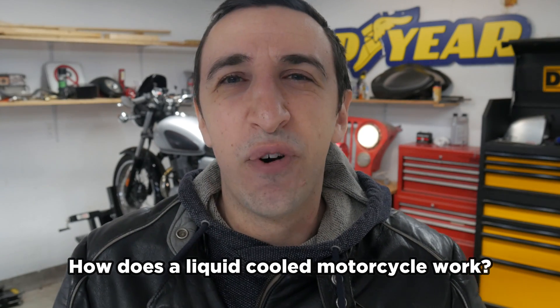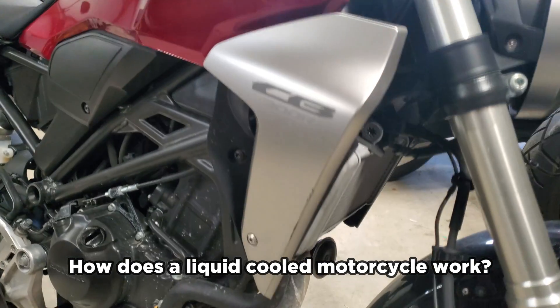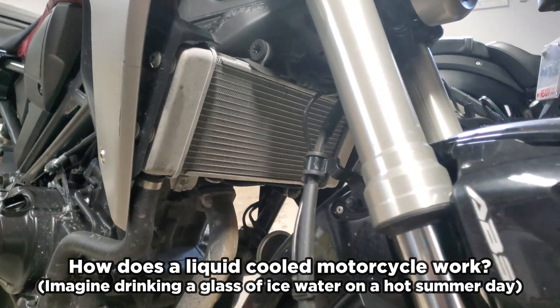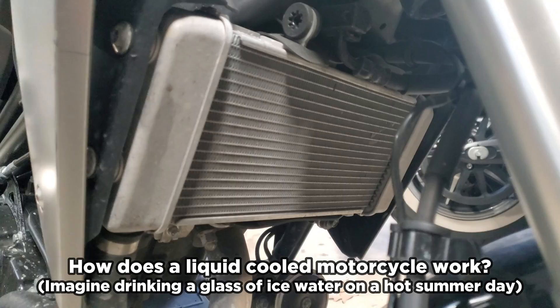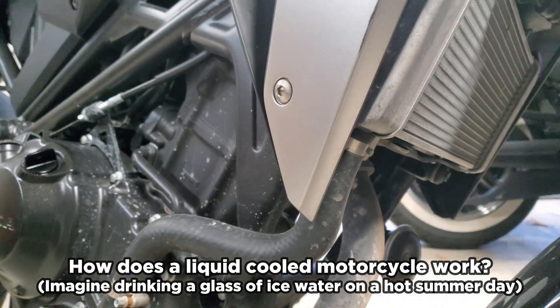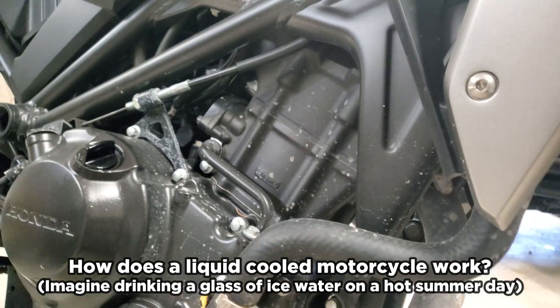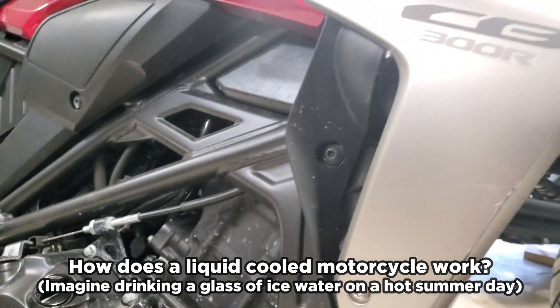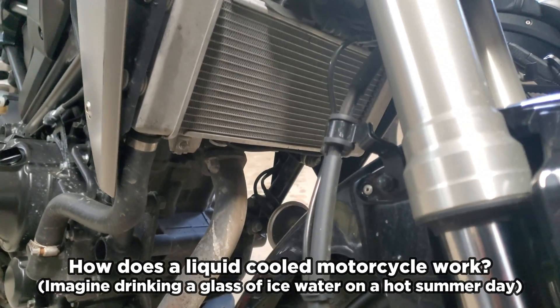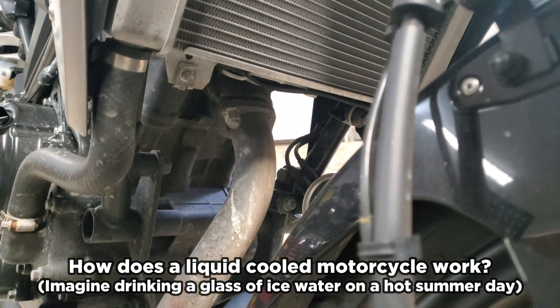Liquid cooled motorcycles are very different — they have more stuff going on. They have radiators, thermostats, and little tunnels inside them where coolant passes through, almost like a little sewer system of coolant running through tubes inside your motor. When hot areas get a cool liquid passing over them, it's kind of like hitting your wrist with a hose on a hot summer day — it cools down the rest of your body. That's the same idea behind liquid cooling.